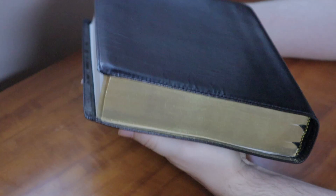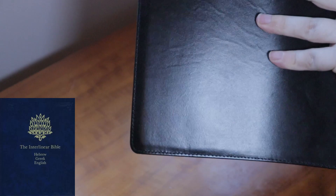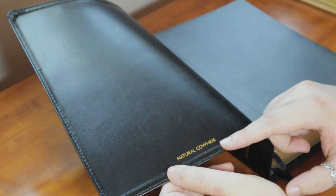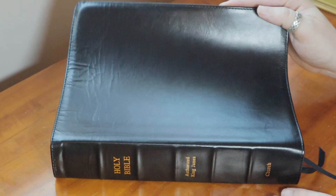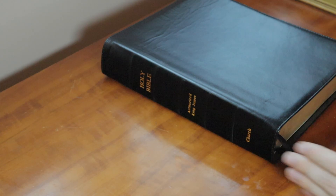This is right up there in terms of being a huge Bible — I have a JP Green one-volume Hebrew-Greek interlinear set, and this is comparable. This is a natural cowhide with a synthetic liner. The leather is very smooth with just a little bit of grain; there's not too much texture on this natural cowhide.